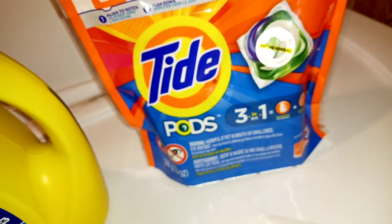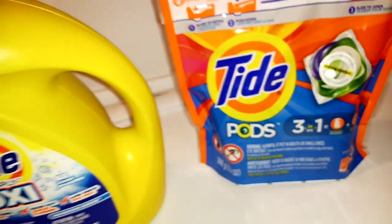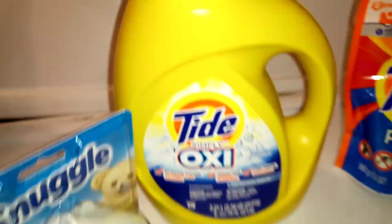What else did we do? These are just four little transactions just to show you. You can just go in and grab you some Tide.